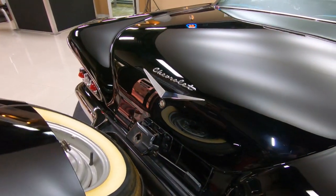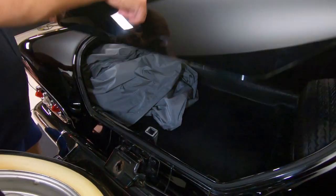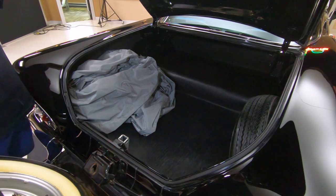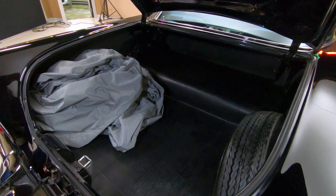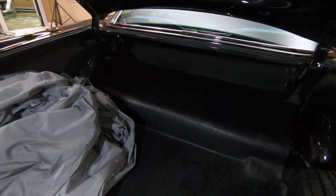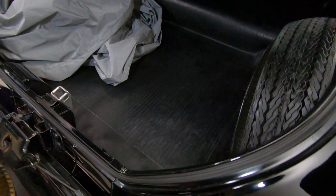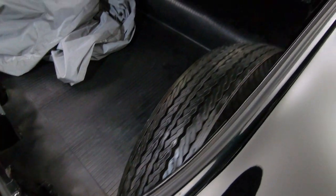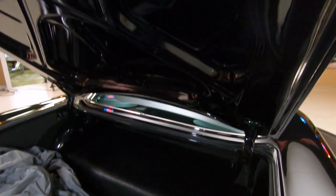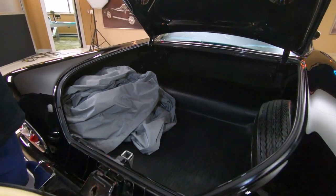Let's open the trunk on this beauty — I'm sure it's a big one, probably lay a few bodies in here. Look at this — dang, look at that, unbelievable, beautiful. This is how they used to make trunks back in the day. This has enough room as a Suburban in the back here. Beautiful black paint, beautiful trunk — even got a car cover.